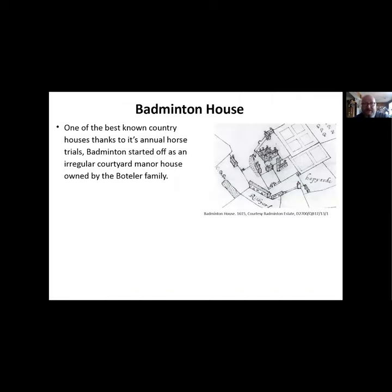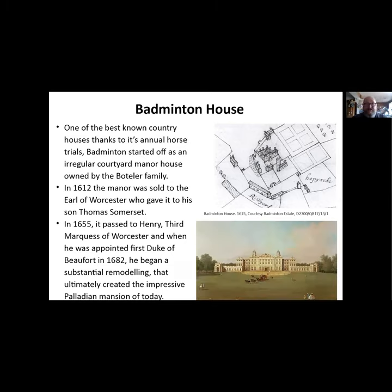We'll start with Badminton House - easily one of the best known houses in the country and the county, thanks to the horse trials. It started off as an irregular courtyard manor house owned by the Boteville family. You can see this image here - we thank the Badminton Estate for allowing us to show their material. That was the house as it looked in 1612. The whole thing was sold to the Earl of Worcester, who gave it to his son as a birthday present. It passed to Henry, 3rd Marquis of Worcester, in 1655, and when he was appointed first Duke of Beaufort in 1682, that's when he came into the real money and created the massive Palladian mansion we see today.